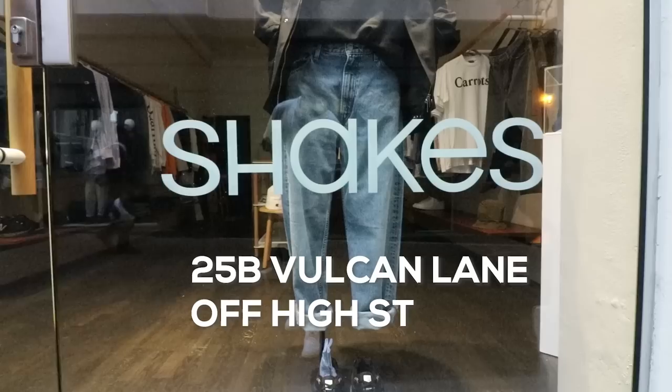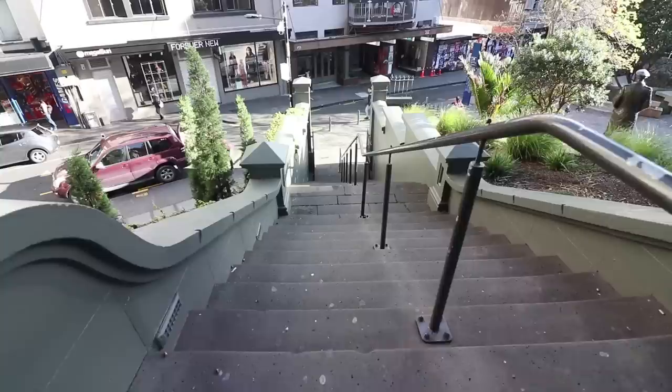Currently at Edit on Vulcan Lane — this place is a menswear store, they sell a range of things from more working-class garments, but downstairs you're going to find a whole bunch of Yeezy Season stuff and a little bit of Raf Simons as well. Nice spot. Right opposite is Shakes, where you can get luxury men's brands such as Carhartt and Chinatown Market.